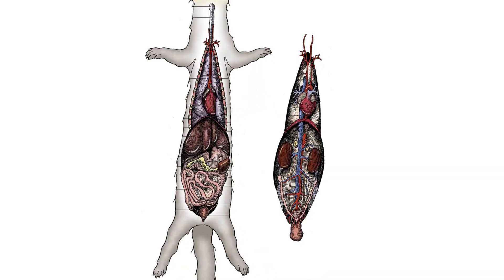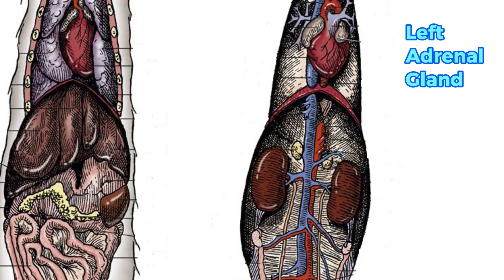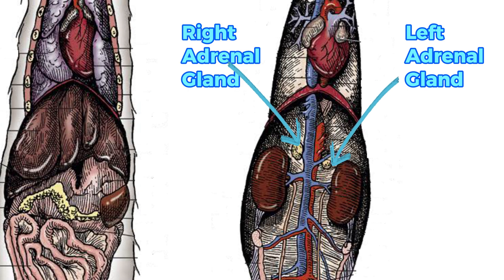The treatment options for ferrets with adrenal disease are surgical removal of the gland or both glands, or long-term hormone medication. When considering surgery, the left adrenal gland can be fairly easily removed. However, the right adrenal gland is more difficult and carries more risk because it is attached to an important vein and is in close proximity to the liver. While surgery is often quite effective, recurrence of the disease is seen in around 15% of patients due to development of the disease in remaining adrenal gland tissues.